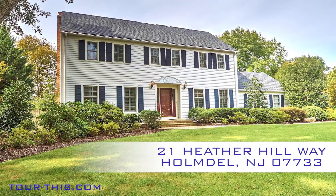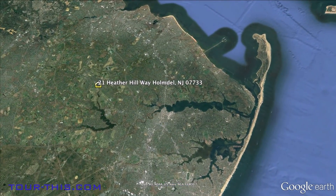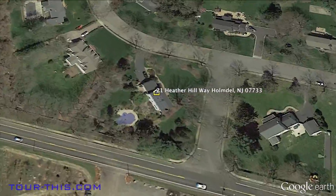Welcome to 21 Heather Hill Way, located in the prestigious town of Holmdale, New Jersey. This stately home is located just 20 minutes from the local beaches and minutes away from Thompson Park with its miles of scenic walking and biking trails.